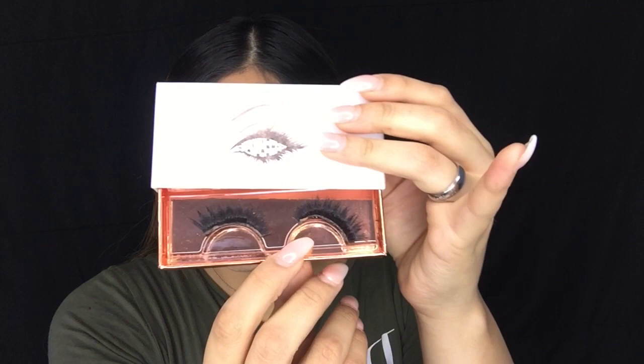For lashes I'm going to be using these from Sleigh Lashes — these are called Guilty, and this is how they look.